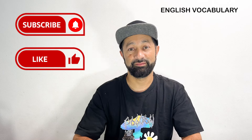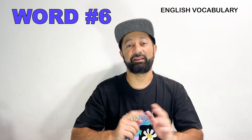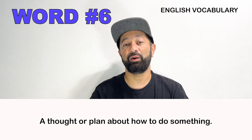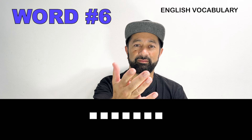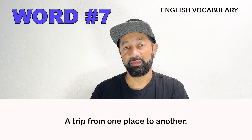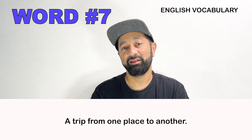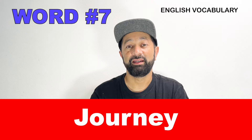Number six. This is a thought or a plan about how to do something. What is this word called? Idea. Number seven. This is a trip from one place to another. What is this word called? Journey.